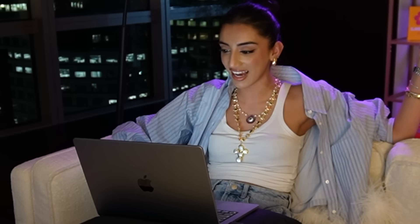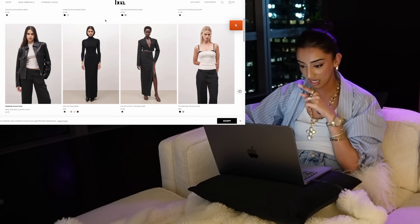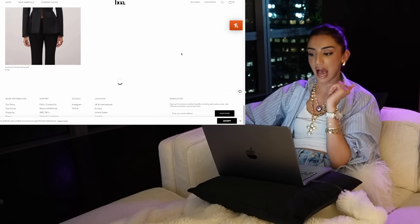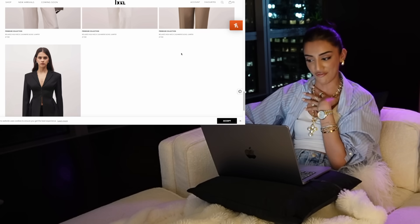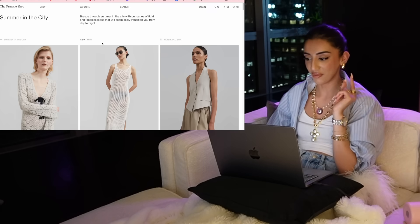Next up is Because of Alice. I haven't bought from this brand in a long time but I always know they have some really good staple pieces. I do not care — I will spend hours sifting through every single website so that when I make my decision, I've seen every single thing they offer. It's quite the waste of time.